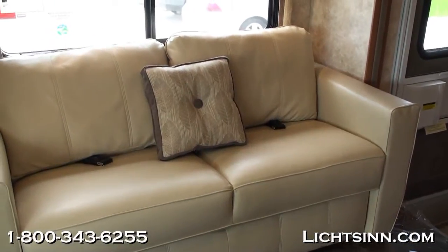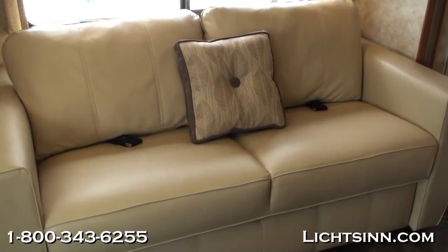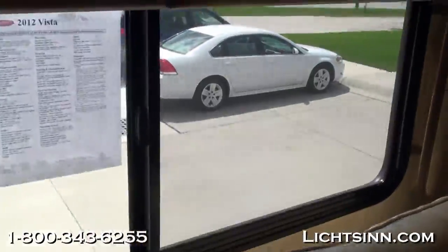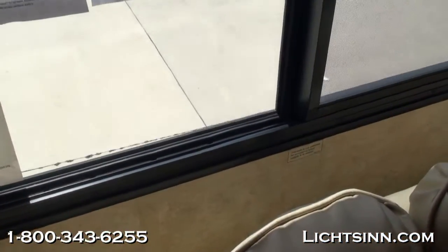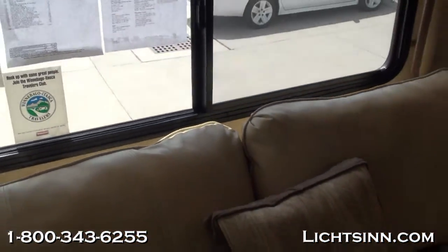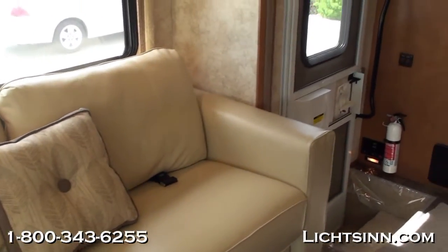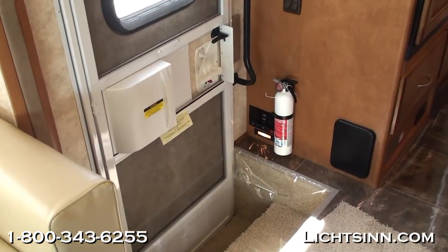We've included vinyl flooring in the front with carpet in the back — easy cleaning up front yet a soft feel in the bedroom area. Dual-pane thermal-insulated windows are included. We've also included the interior upgrade package, which features the MCD American Duo Night and roller shade system — a pull-down solar shade during the day and blackout privacy at night. They glide smoothly without the maintenance of a day-night shade.